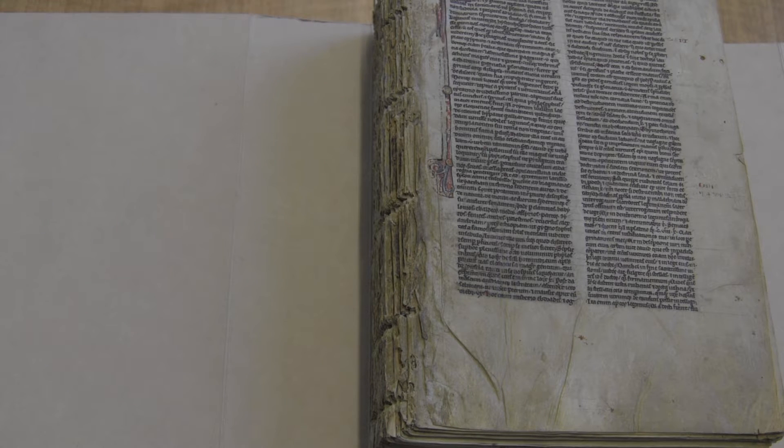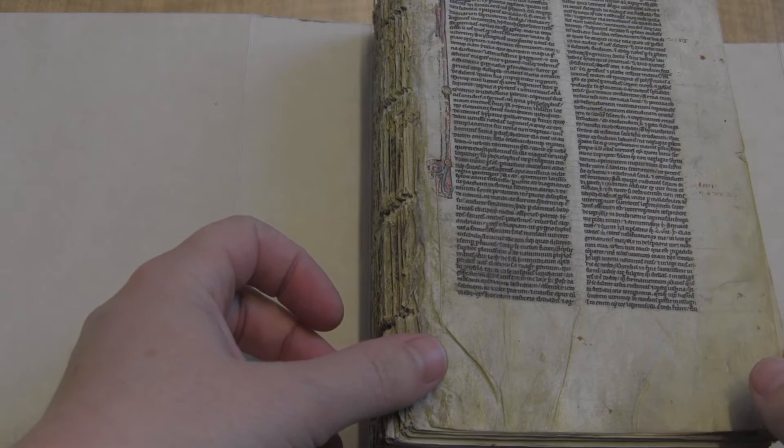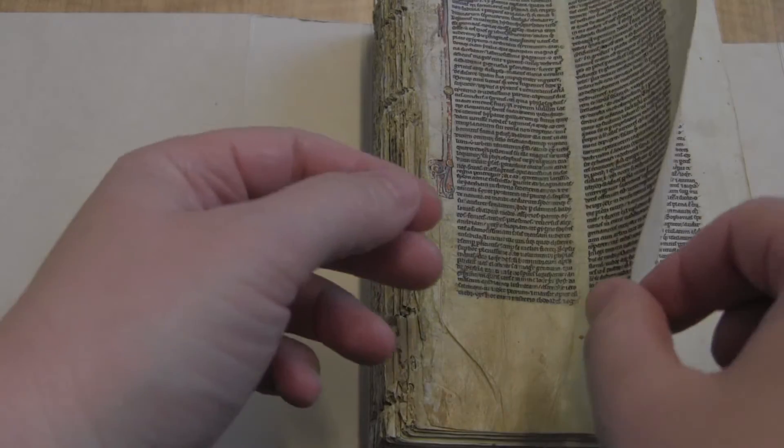Hello and welcome again to the Pen Parchment Project. Our next entry is from England, we think, and it's dated from about 1240 to 1250. You can see that the manuscript has been disbound, so I can't show you very many pages from here.